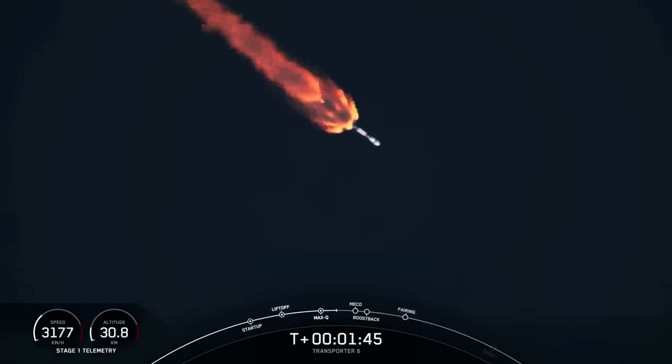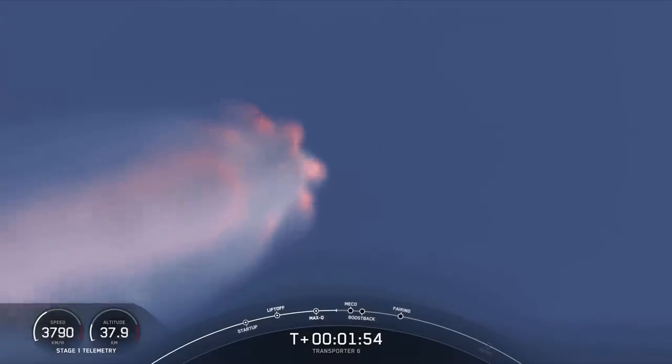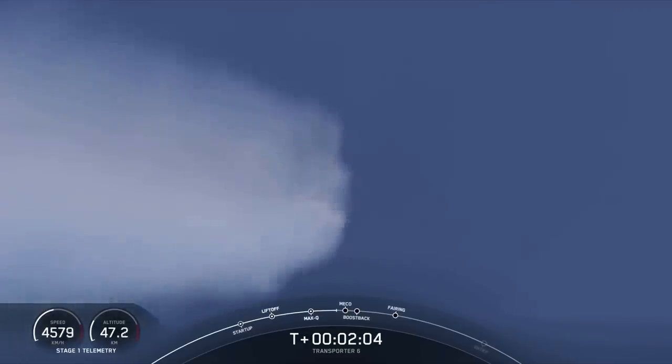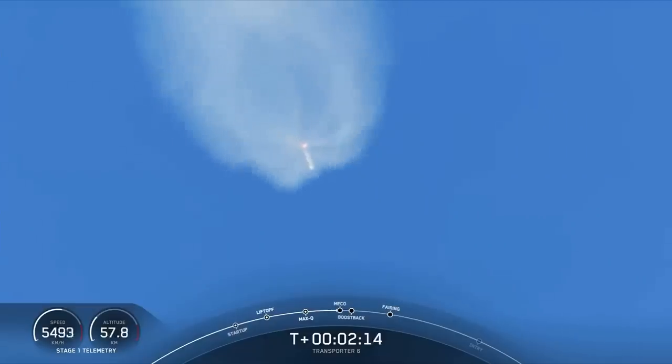While the second stage engine is burning, the first stage will be performing a flip maneuver, and then it will do a boost-back burn. That boost-back burn will ignite three of the Merlin 1D engines to make the first stage's way back towards land, since we are attempting a land landing today with this first stage. So again, those events back-to-back: MECO, stage separation, first stage flip, second engine start number one, and then the boost-back burn.